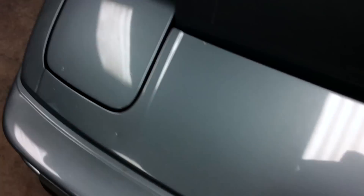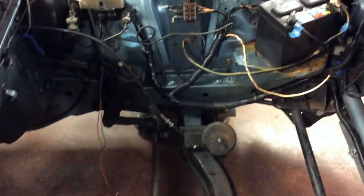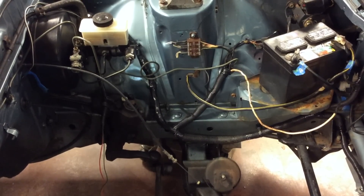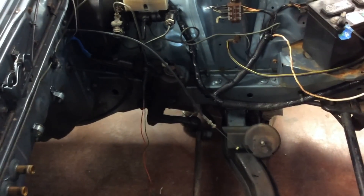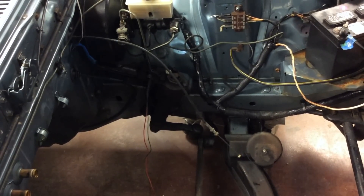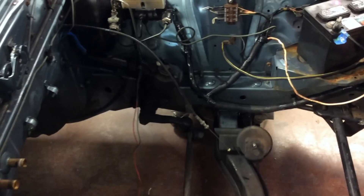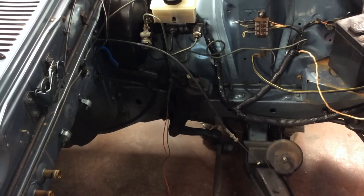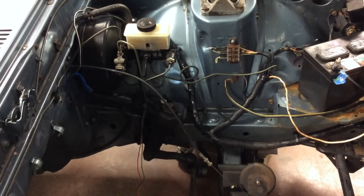I think the Mazda is going to be a good candidate for an EV due to the simplicity of its systems. Some later model cars can be more daunting to convert because of computer and electronics integration. This one is pretty straightforward — the steering is a regular steering box system with no power steering at all, so we won't need a power steering pump. We do have a brake booster that requires vacuum, so we'll need to run a vacuum pump, and there are plenty of those available in the EV world.